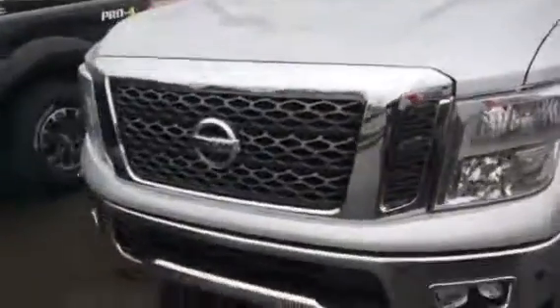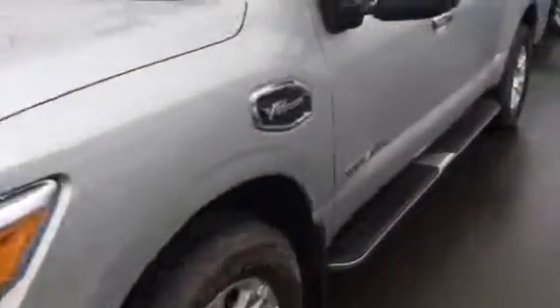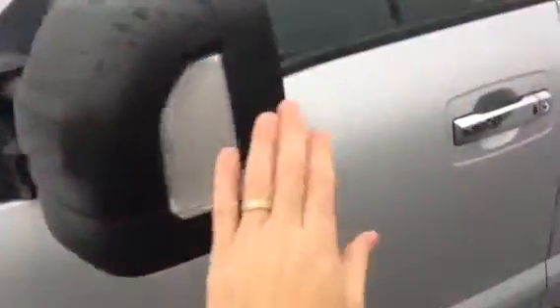This is the SV — you've got a nice chrome grille, fog lights, LED running lights, and pull-out mirrors if you're towing.